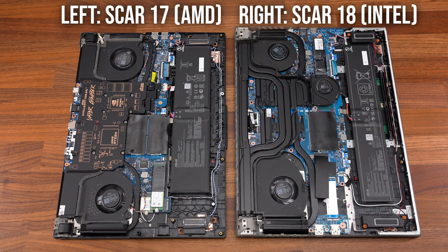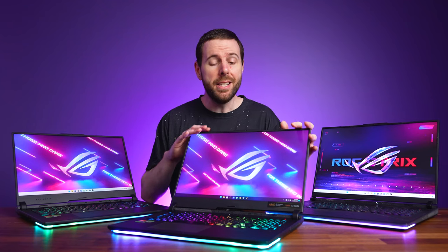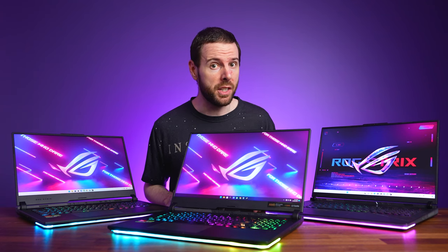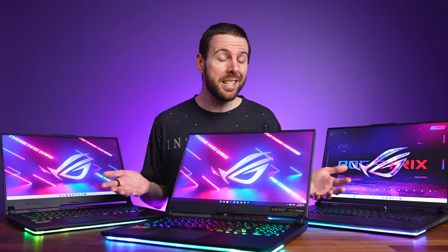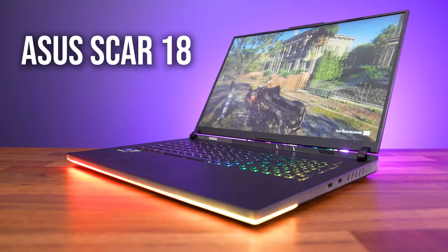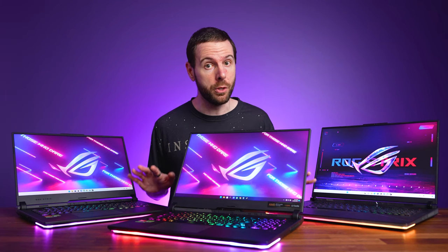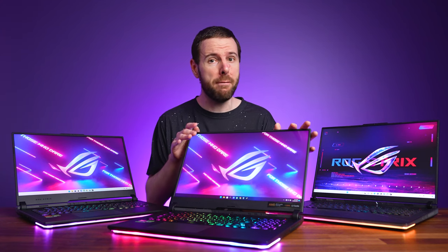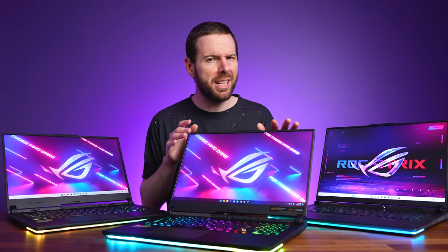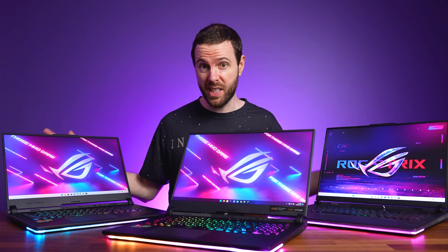It's also worth noting the SCAR-18 is slightly bigger and has three fans instead of two, as it uses a newer design. But the SCAR-17 is the only laptop available with the 7945HX3D right now, and ASUS didn't make a 17-inch version of the SCAR with Intel 13th gen this year, so this is the best we can do. All three laptops have Nvidia RTX 4090 mobile graphics, and although this is a CPU comparison, game testing has mostly been done at max settings, which may be more GPU-heavy, especially at higher resolutions. The reason for this is that the 7945HX3D is only available with RTX 4090 graphics, and realistically, if you're buying a laptop with max specs like this, you're probably not playing games with minimum settings, so I chose to make this a more realistic comparison.